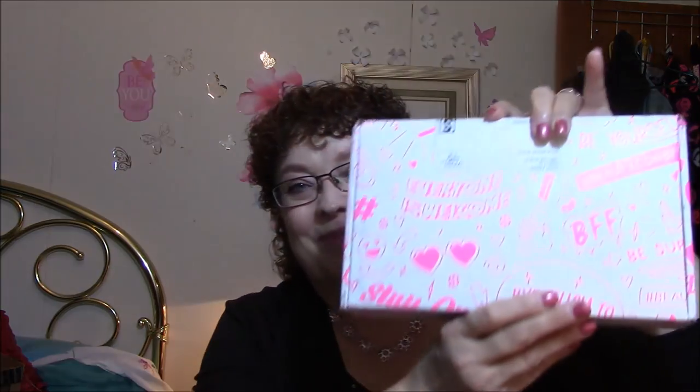So this one here is the box that everybody's getting right now — the same box. I thought maybe I'd get a different box because I was late, but I got the same box as everybody else. It is the Beautycon BFF box! Isn't that awesome?